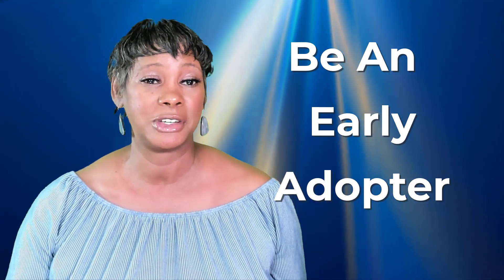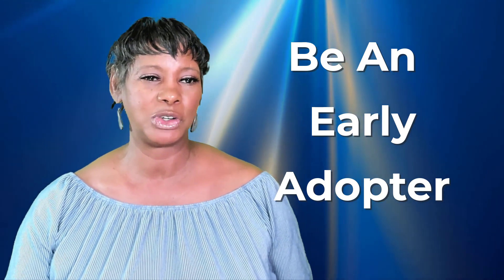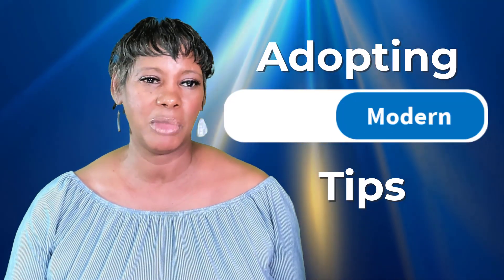The answer is being an early adopter. In this video, I will discuss why being an early adopter of Microsoft New Outlook is crucial and give you some tips on making the most of it.